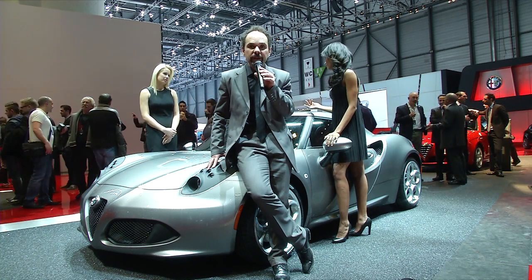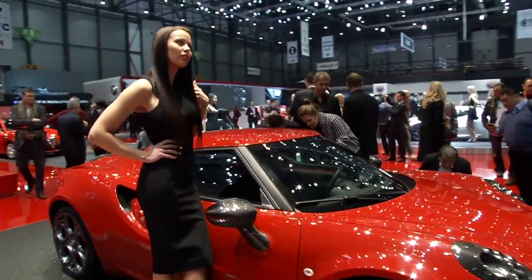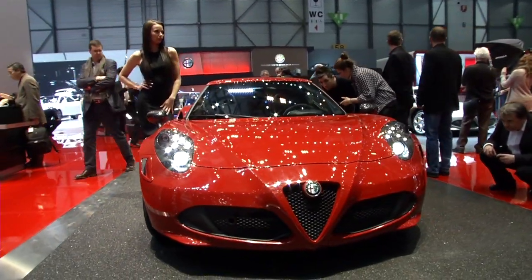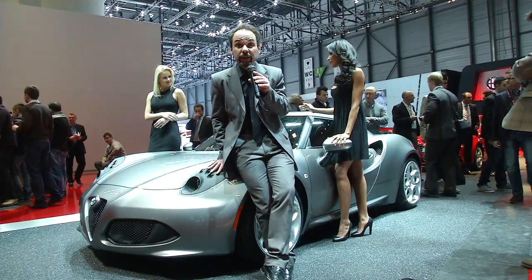In Europe, the first deliveries will be from September onwards. Additionally, the 4C is launched with a limited numbered version of 500 units.